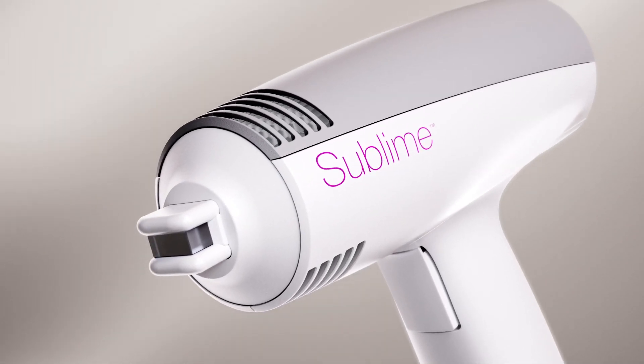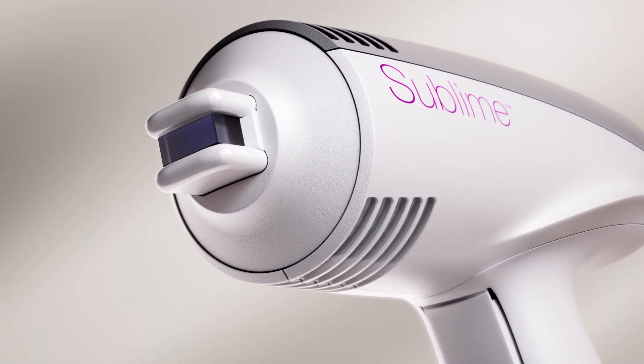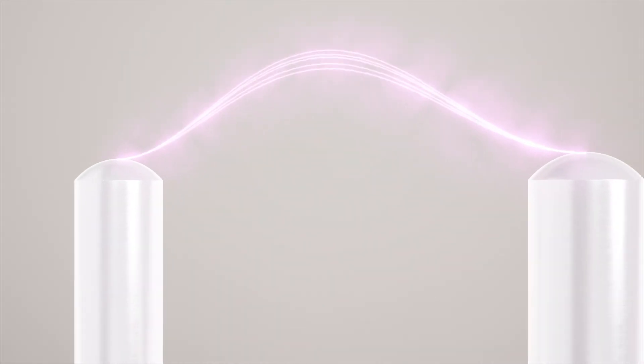The Sublime Applicator provides a non-invasive wrinkle treatment that delivers RF bipolar energy combined with a gentle pulse infrared light that shortens collagen fibers, resulting in immediate and long-term improvement of wrinkles.